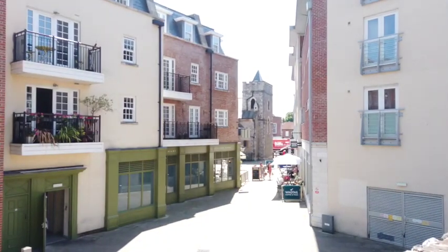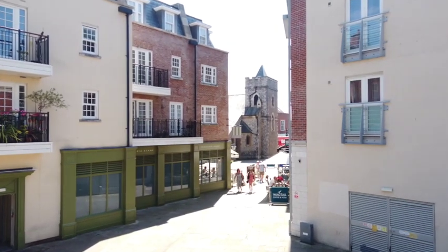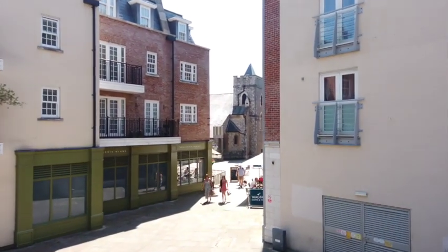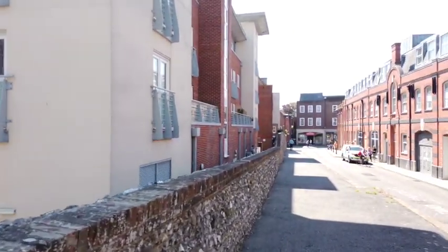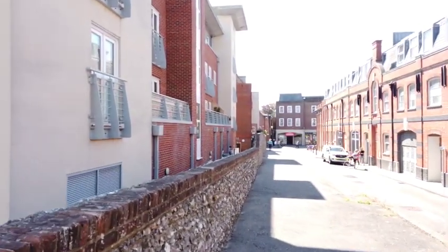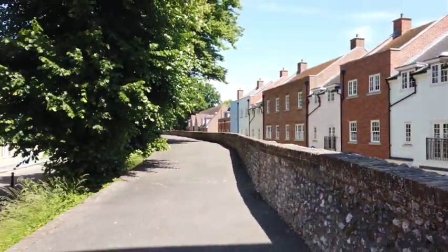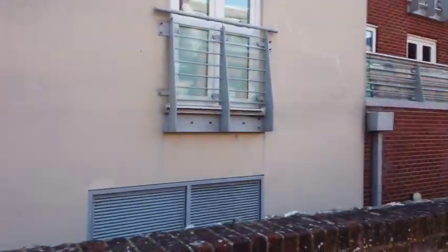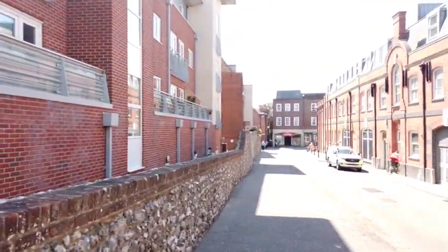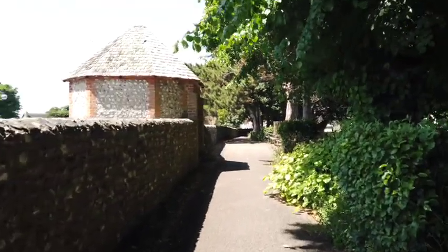Coming into this part of the wall, there are actually quite a lot of nice restaurants and bars outside. There's a nice view of a little church or something down here. We're just coming to the end of this section and then we'll go back around and find where the rest of it is.